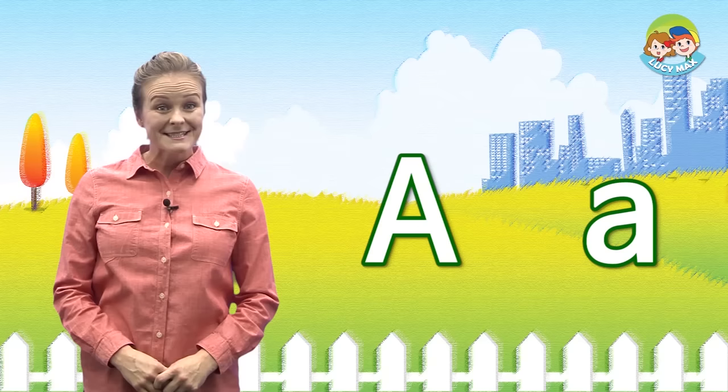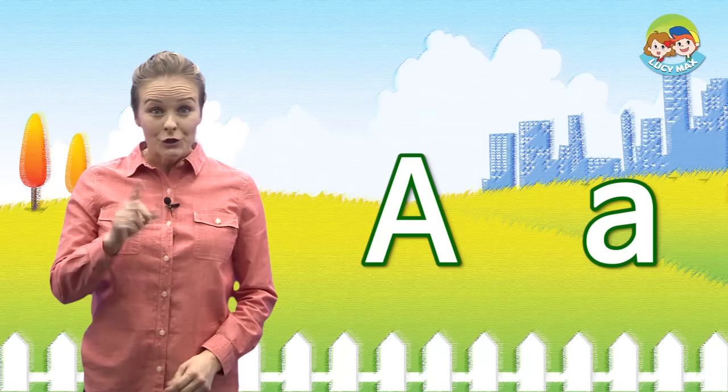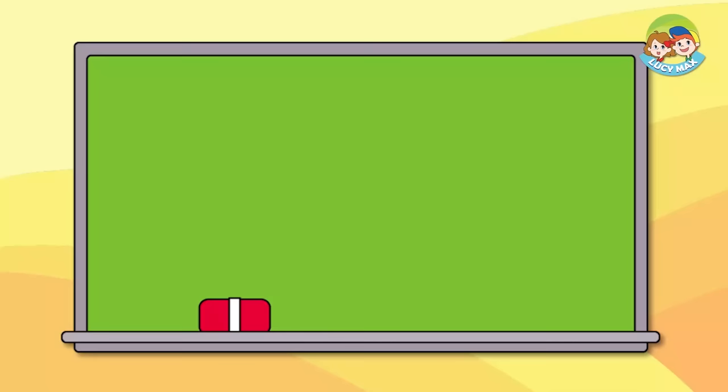This is the letter A. A makes the A sound. A. Can you say A? Let's do it together. What word begins with the letter A? Let's see some pictures that begin with A.